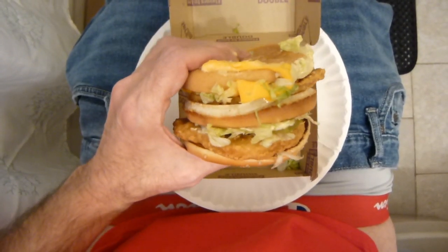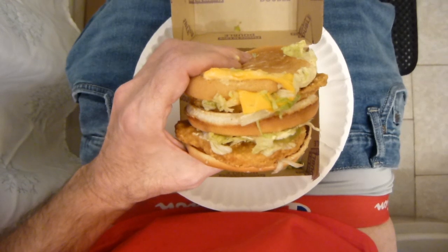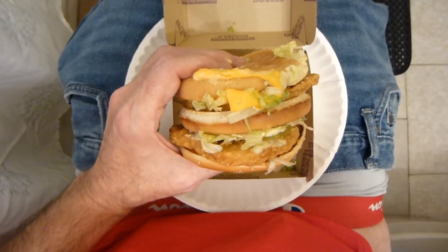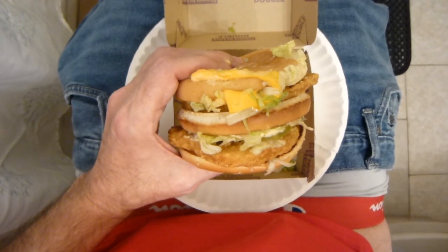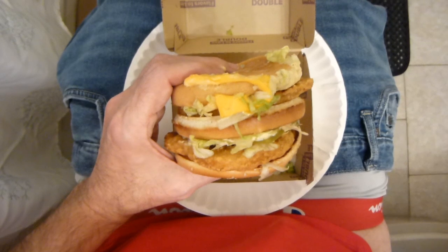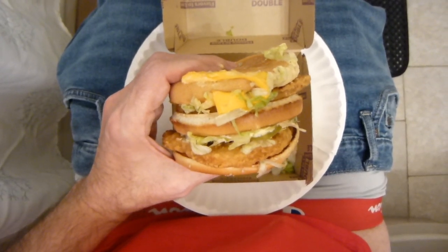Let's just look at this view right here. What's happening? The idea is great — Chicken Big Mac. But has it been executed properly? We're going to find out.